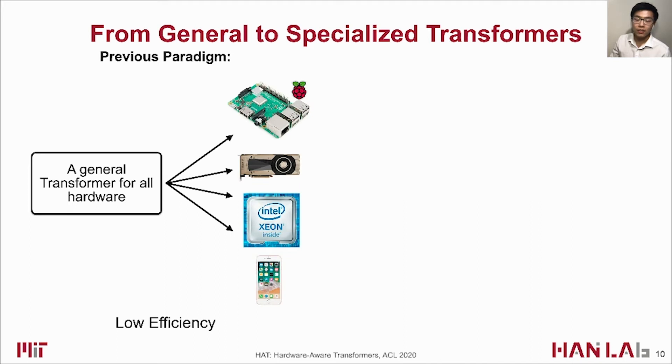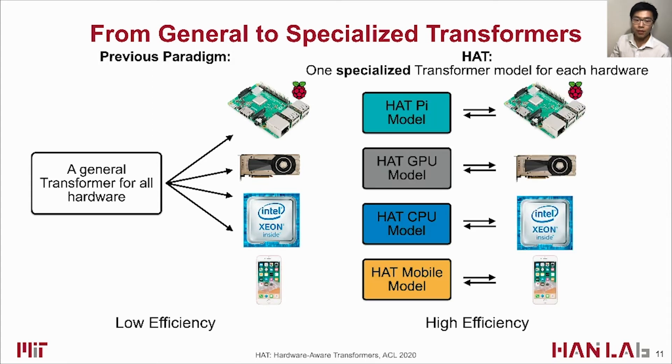To this end, the previous paradigm of deploying one general transformer on all hardware must be changed. In the HAT framework, a specialized transformer is designed with hardware feedback for each platform, enabling better efficiency than general transformers.